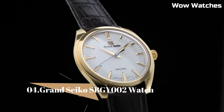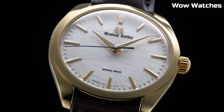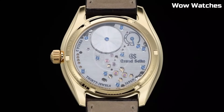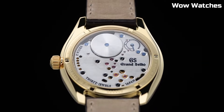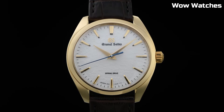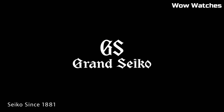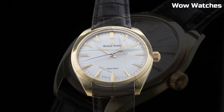Number 4. Grand Seiko SBGY-002 Watch embodies horological excellence and minimalist elegance. Its stainless steel case boasts a brushed finish, exuding understated refinement. Powered by a high-precision spring-drive movement, it ensures unparalleled accuracy. The silver-toned dial features dauphine hands, a power reserve indicator, and a date window, all framed by a sapphire crystal for pristine clarity.